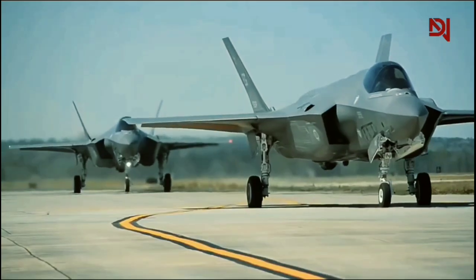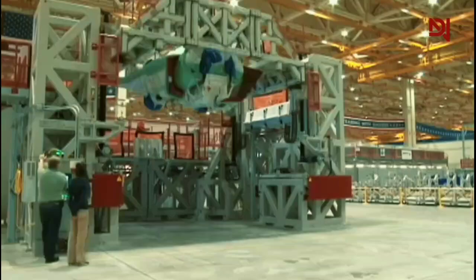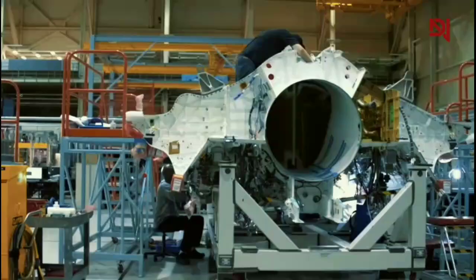What if I told you that America's most advanced fighter jet is as stealthy as a golf ball on radar? The F-35, a marvel of modern engineering, achieves this feat through cutting-edge technology and meticulous construction.